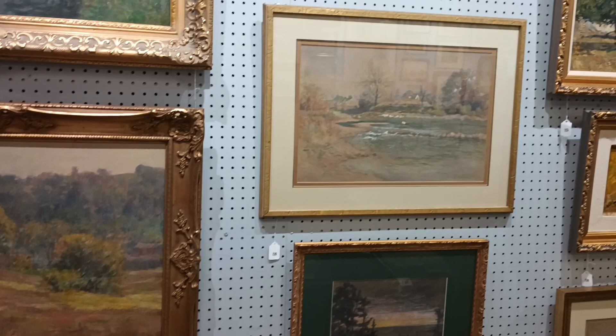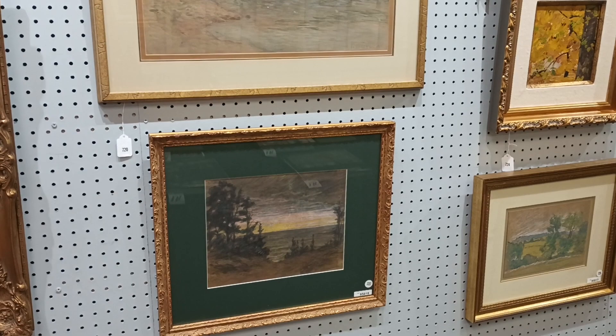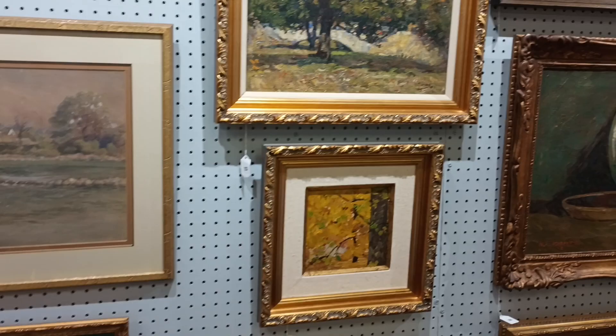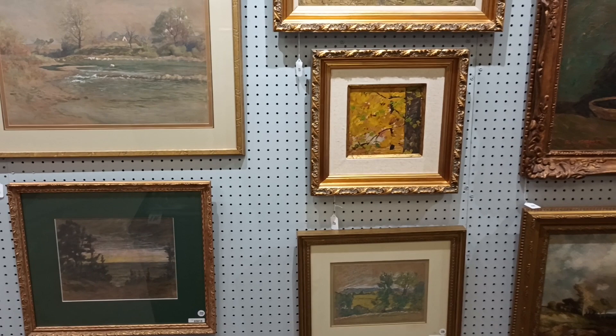We also have four of the five Hoosier Group artists in this auction, including Otto Stark — sorry for the glare on that one — and R.B. Gruel, also a very rare find. There's another Otto Stark, and that's a Leland, Michigan piece. We also have two William Forsyth oils and a William Forsyth mixed media, so we've got four of the five Hoosier Group artists.